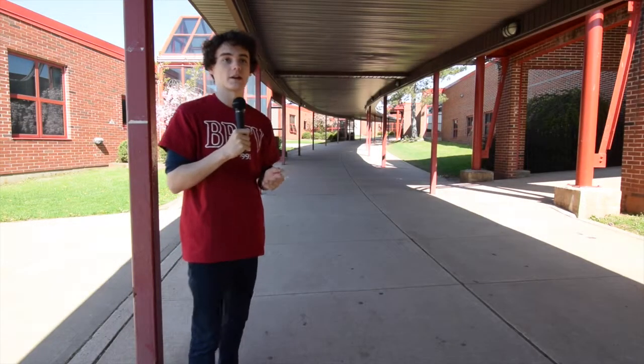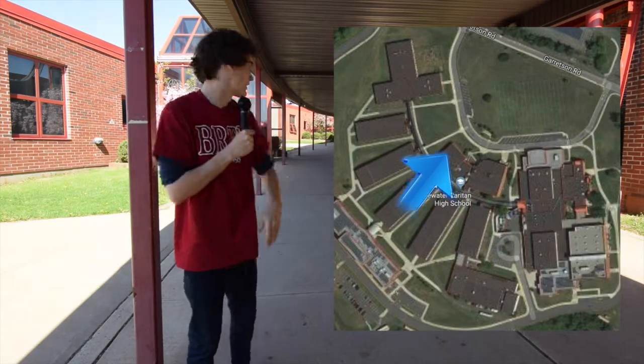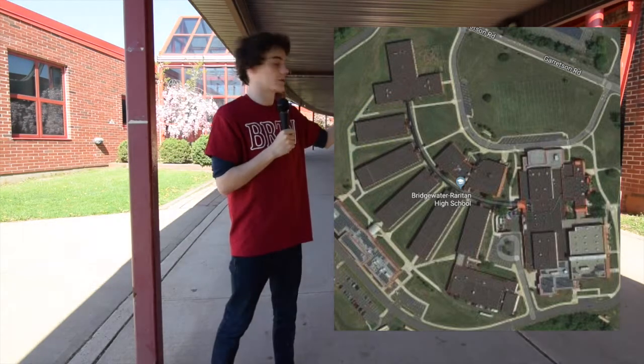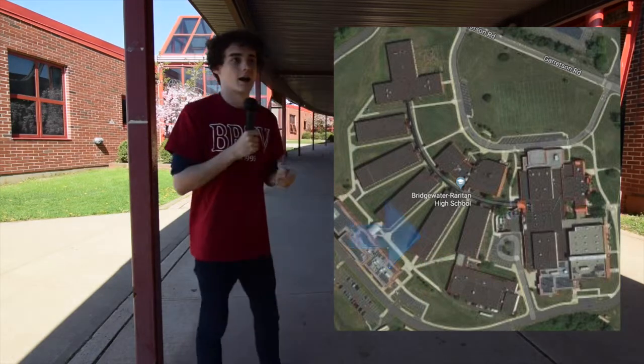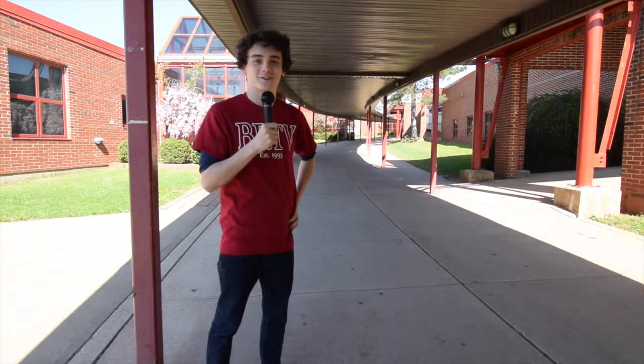This is our canopy. It stretches all the way across the campus from the 100 building all the way over to the 800 building. On your left and right, in numerical order, you have our 300 building, our 400 building. It's sort of a roof to keep over us when it's very cold and rainy.